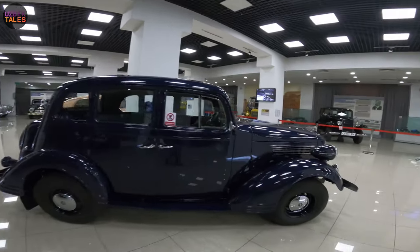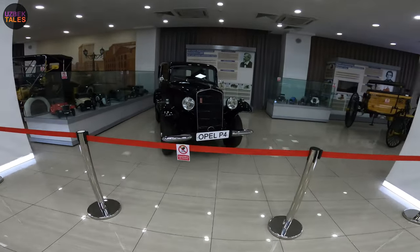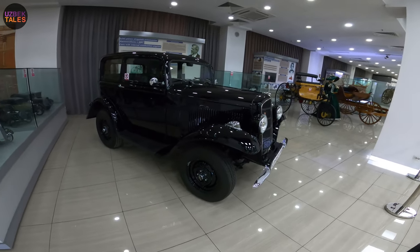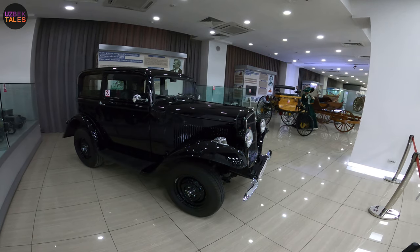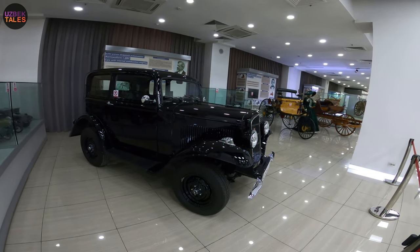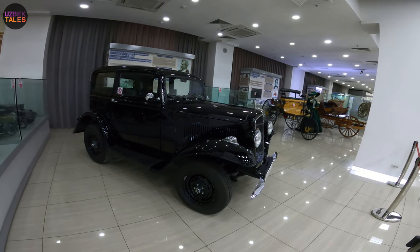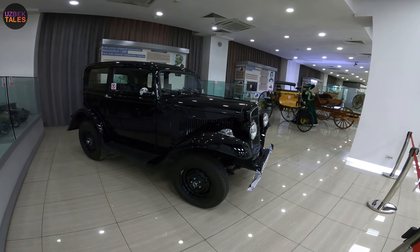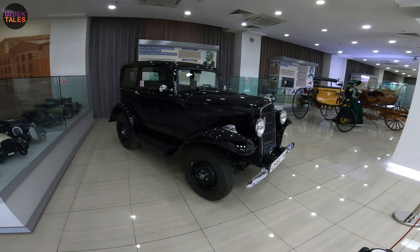This last one is the Opel P4. This black car — can you guess the year? It was manufactured in 1937. It's a small German car produced from September 1935 to December 1937 at the plant in Rüsselsheim. Only 65,000 units were produced in total. It was based on the Opel 1.2-liter but slightly changed externally and internally, and after two years of production it was replaced by the Opel Kadett.